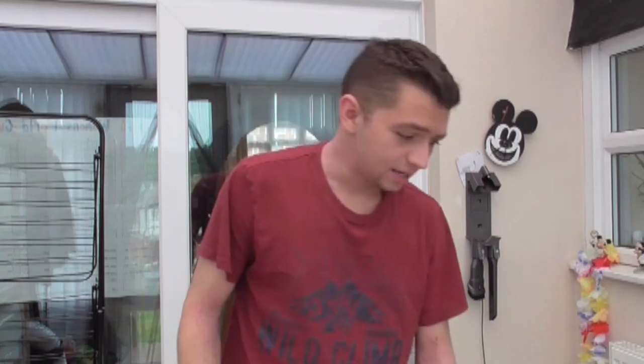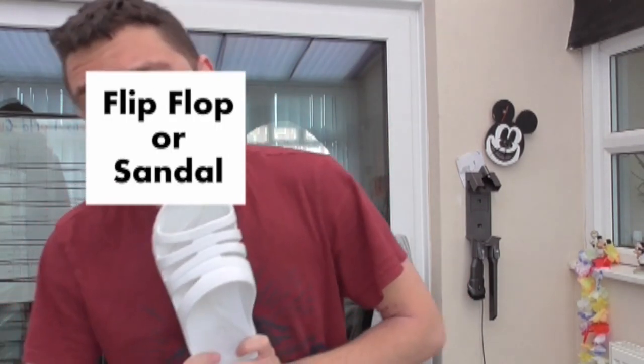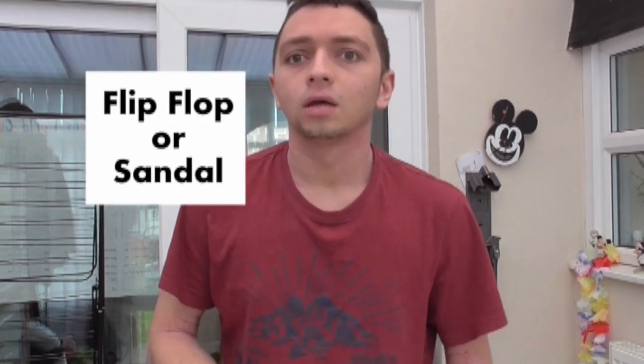Next item on the agenda is the flip-flop or sandal type thing. The reason why you need these: if you're going to be in a communal bathroom or shower room in your accommodation as a first year, you're going to need one of these to protect your feet from all the muck that's going to be all over the floor. Bring one of these just in case.